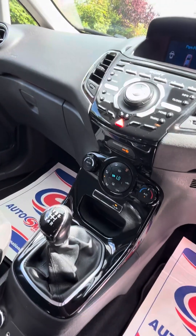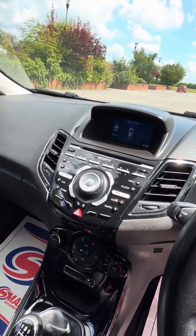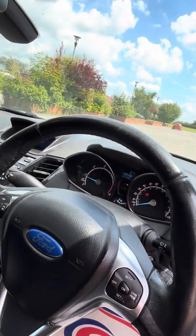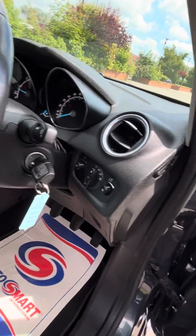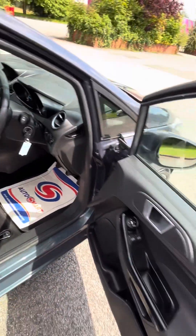Parking sensors, climate controls — ice cold automatic climate. You've got your Sony CD, DAB radio, and no warning lights on the dash. Cruise control, automatic lights, fitted mats, and height-adjustable seats.